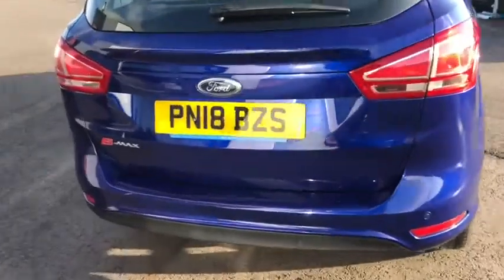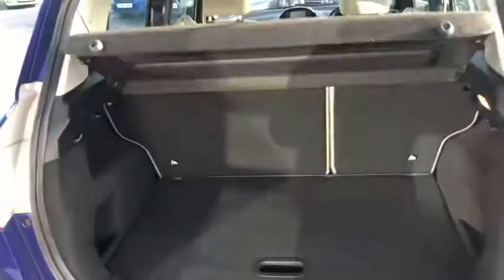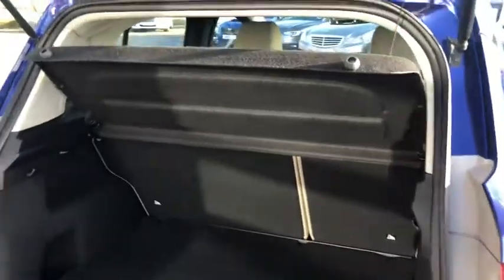Moving around to the back, you've got the rear parking sensors, so it's loads bigger than most cars — you won't struggle to park it. Nice big boot, definitely enough room in there for the kids. There's an extra little bit of room under there as well, which is ideal to hide your valuables when you're in the less savoury parts of the country.